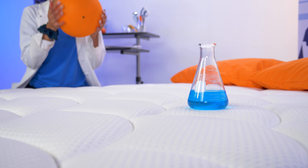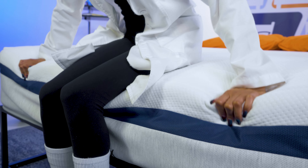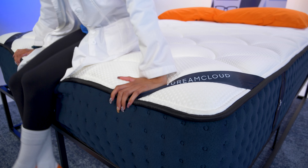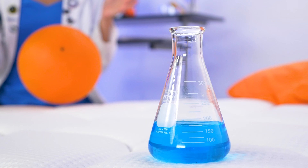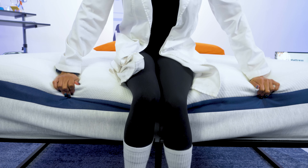Motion isolation and edge support are key factors in determining whether a mattress will work for couples. Motion isolation is a bed's ability to stifle motion at the source and keep it from transferring across the bed surface to wake up your partner. Edge support is a bed's ability to offer support along the perimeter of the mattress — great for couples who need space, those who like to sleep along the edge, and those who need help getting in and out of bed. Good news: both beds performed very well in both motion isolation and edge support, so either option will get the job done.